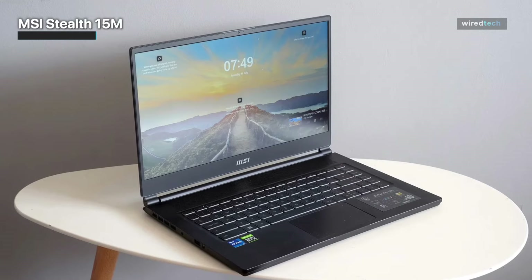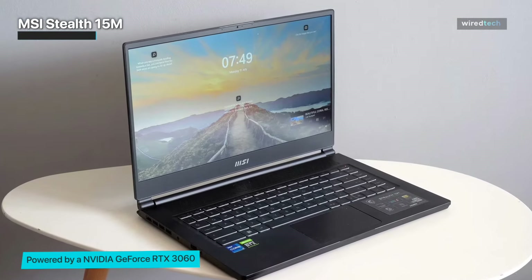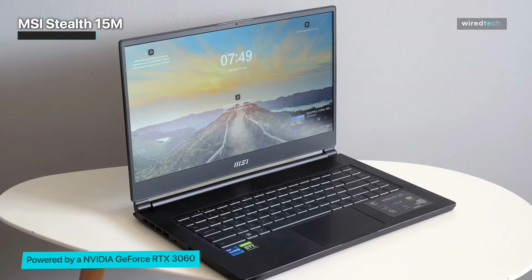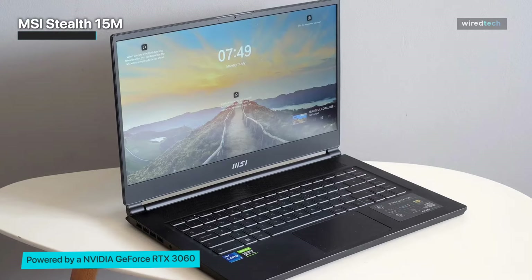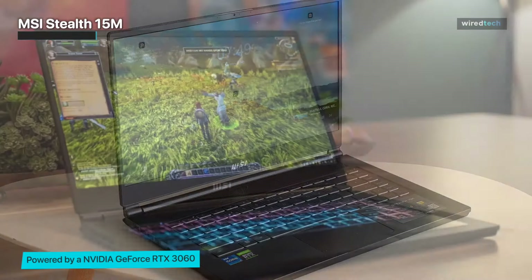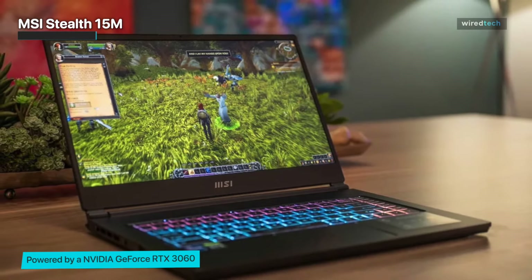It's a 15.6-inch IPS panel with a 144Hz refresh rate and even has a matte finish to help prevent distracting reflections. The issue is that movies and games look lifeless because it has somewhat dull colors and a tested brightness of around 250 nits.